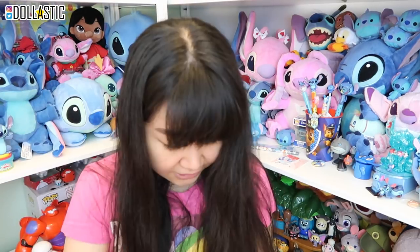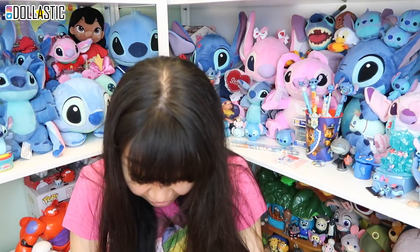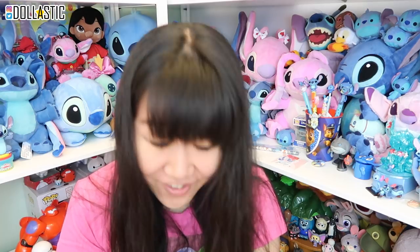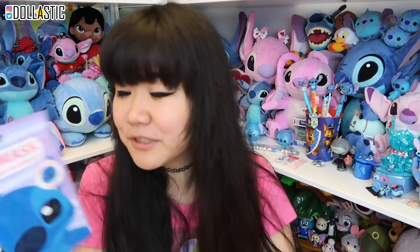I found the Disney bag that Raquel was mentioning in her letter. Oh my gosh! So first of all, I got this face mask of Stitch — you put it on your face and you become Stitch. I don't think I'll be able to pull it off, but Stitch is absolutely adorable. I'll put this on and nourish my skin for sure. Thank you so much — I was not expecting this!